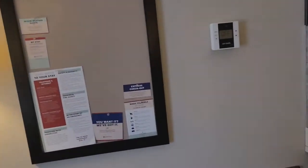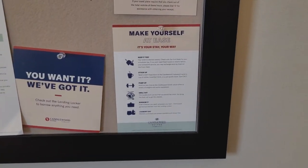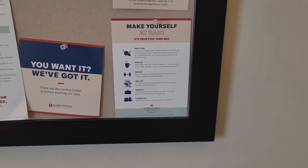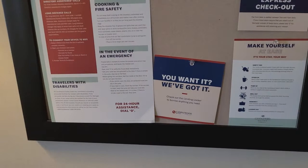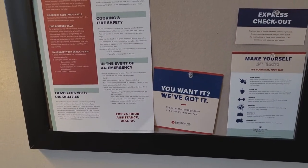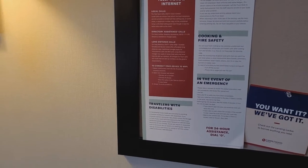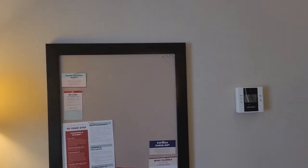They've got signage saying 'make yourself at ease, keep it tidy, stock up, pump up, grill out.' There are grills outside you can borrow, laundry is always free, they accommodate guests with disabilities, and there's free Wi-Fi. Very nice resort.